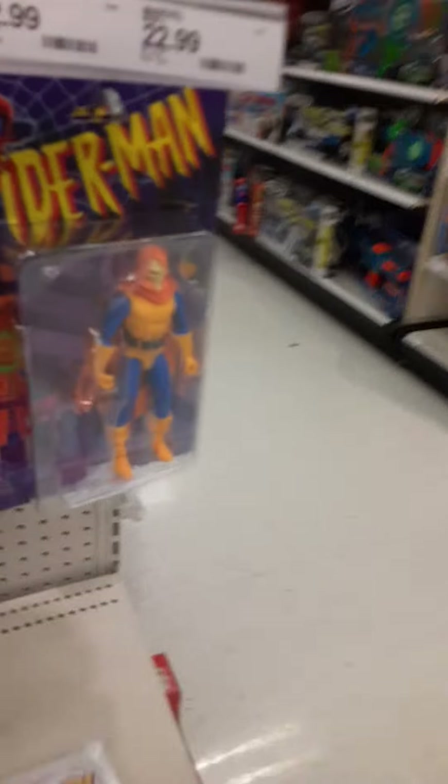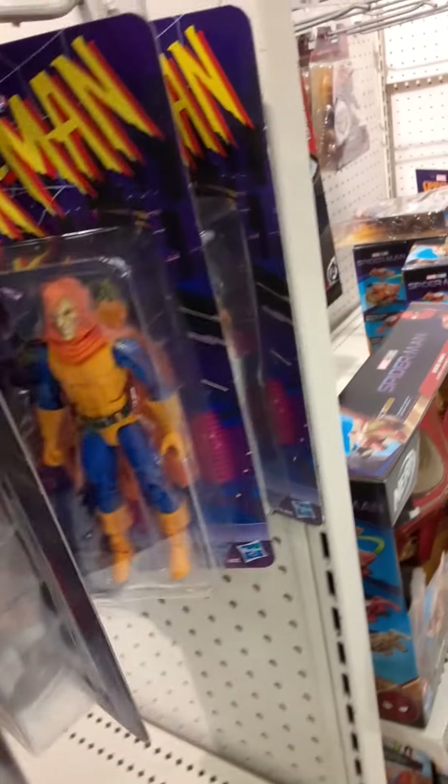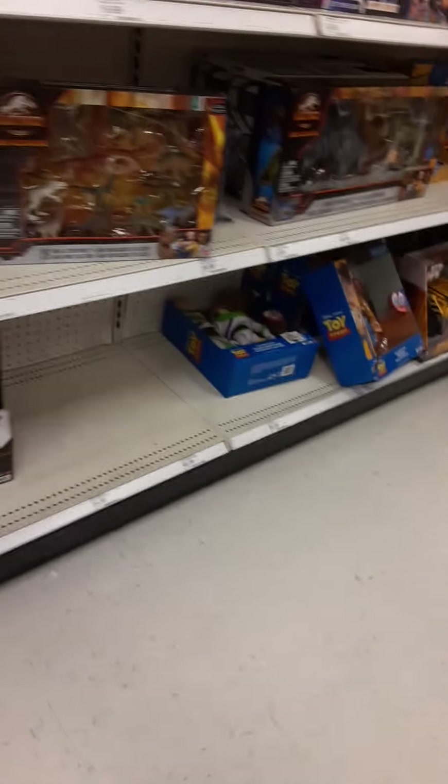I'm already finding some goodies here — we got Goblin and we got Shocker. Well, I already got Goblin, so I'm gonna have to pick up the Shocker. That's just way too cool, I'm gonna have to grab him. We got some Marvel Legends. Not really too much else. We got some Jurassic Park over here, which is always good. Dinosaurs.